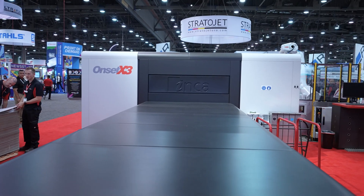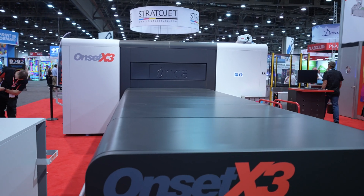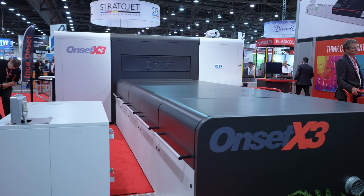We have the global debut of Agfa's Onset X3 HS — that's fantastic. The X3 HS really is a pinnacle when it comes to wide-format, flatbed, graphic printing. This machine is state-of-the-art and now supported by Agfa with the colours, with the inks, with all the technology, the automation. We're really here at the forefront of wide-format printing.